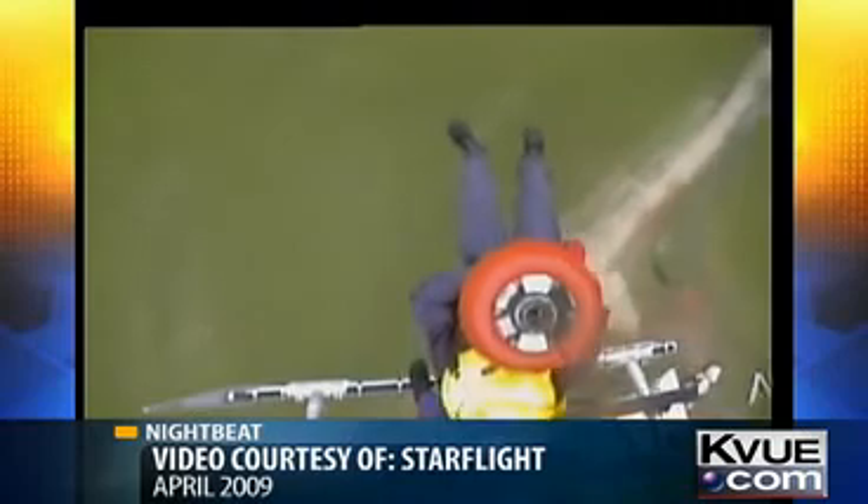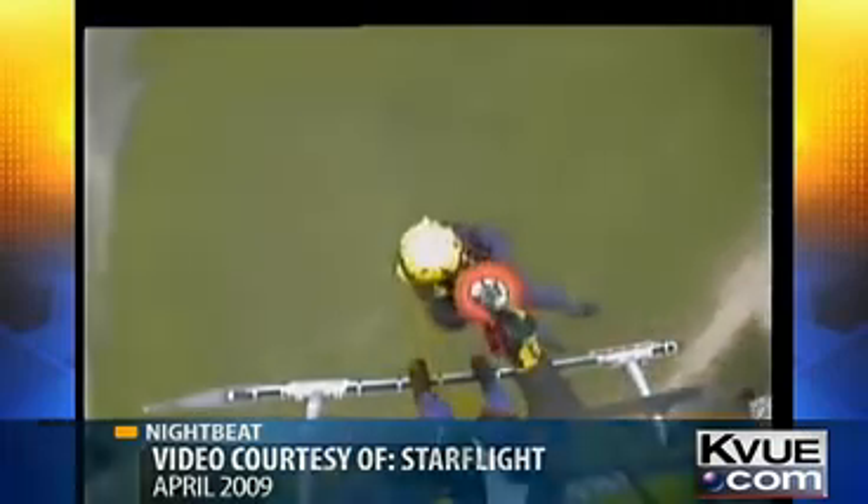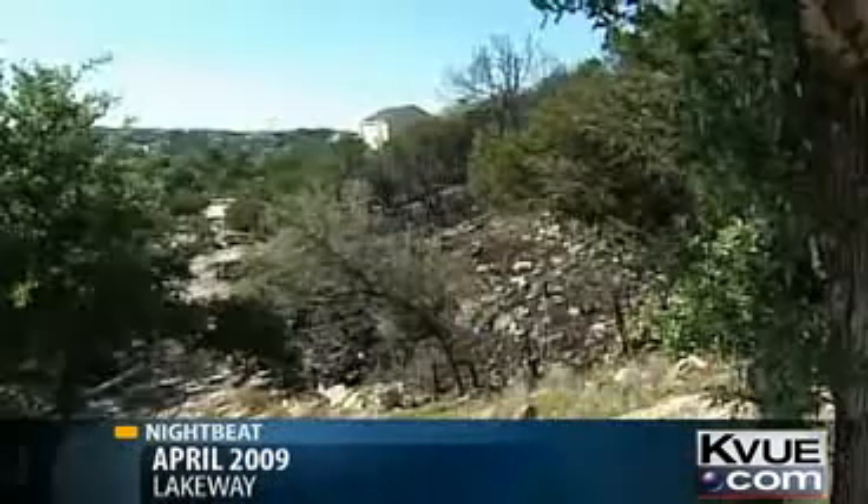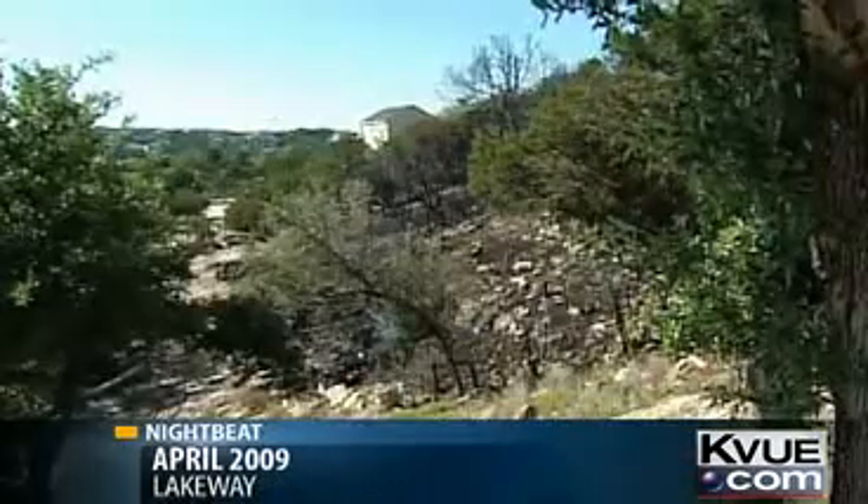In April, Starflight rescued two men trapped in a pickup out of a swollen Lampasas River. The same month, Starflight performed an aerial attack on a quick-moving brush fire in Lakeway.